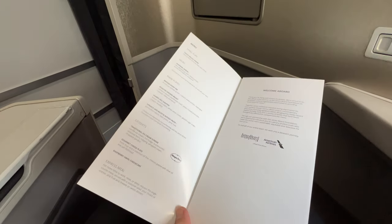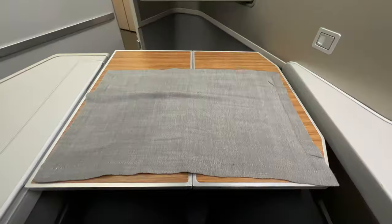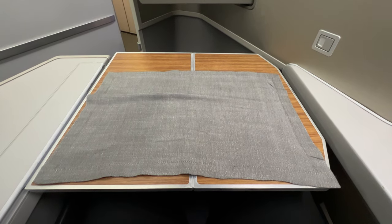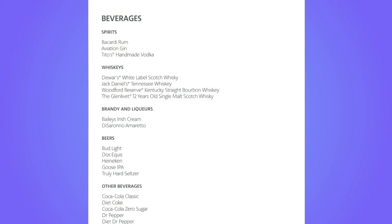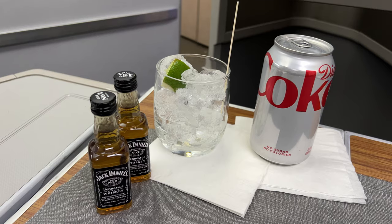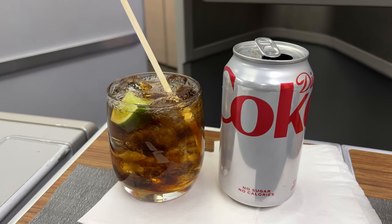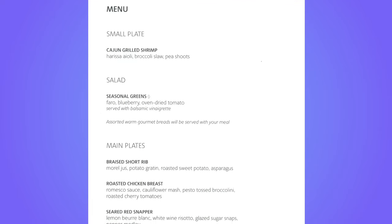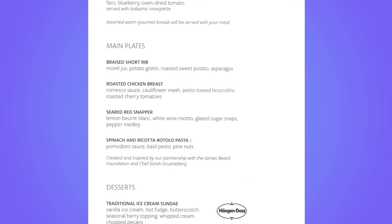The main meal service started soon after. First, drinks were offered. The range of spirits wasn't particularly premium, with drinks being served from miniature bottles. For the meal there was a fixed starter, followed by a choice of four main courses and three desserts.